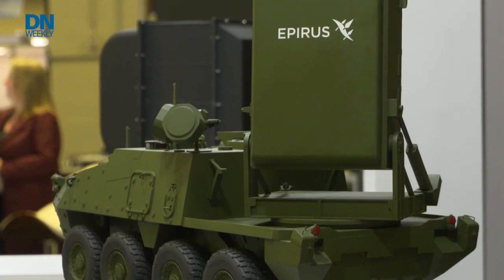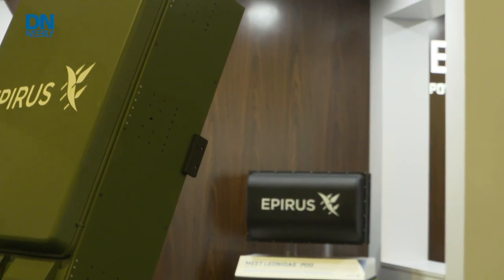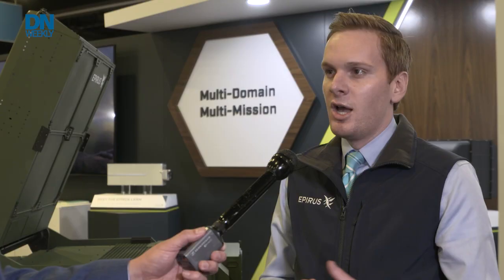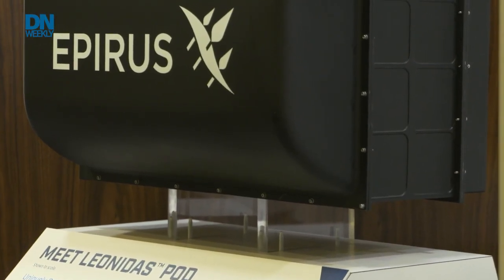We can rapidly scale up or scale down the systems to meet customer requirements. We've integrated what you see here — our Leonidas high-power microwave array — with the Striker ground combat vehicle, along with our partners at General Dynamics Land Systems. We also have what we call the Leonidas pod, which is a dramatically smaller form factor, all leveraging that same underlying technology. With that, we can rapidly scale up or scale down, integrate with the Striker, and integrate with other vehicle and vessel platforms. That scalability and modularity is something that gives us a huge leg up on any other competitive directed energy system.